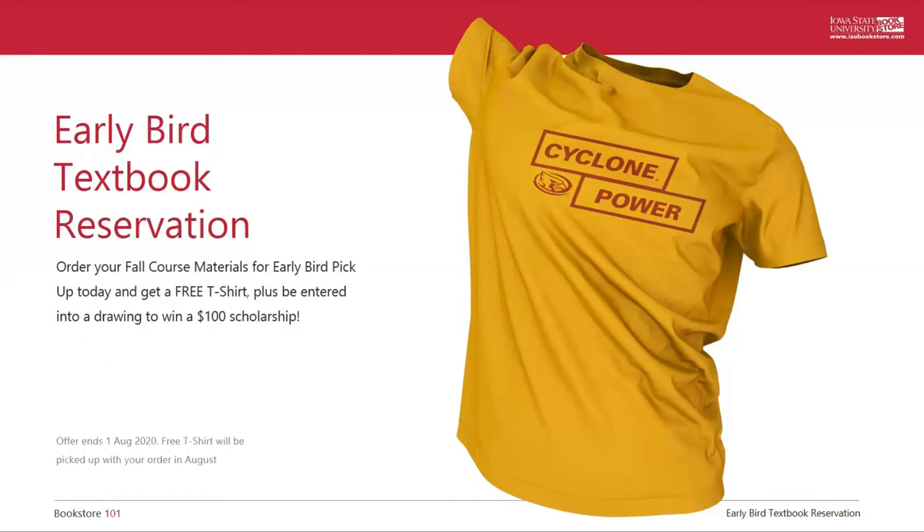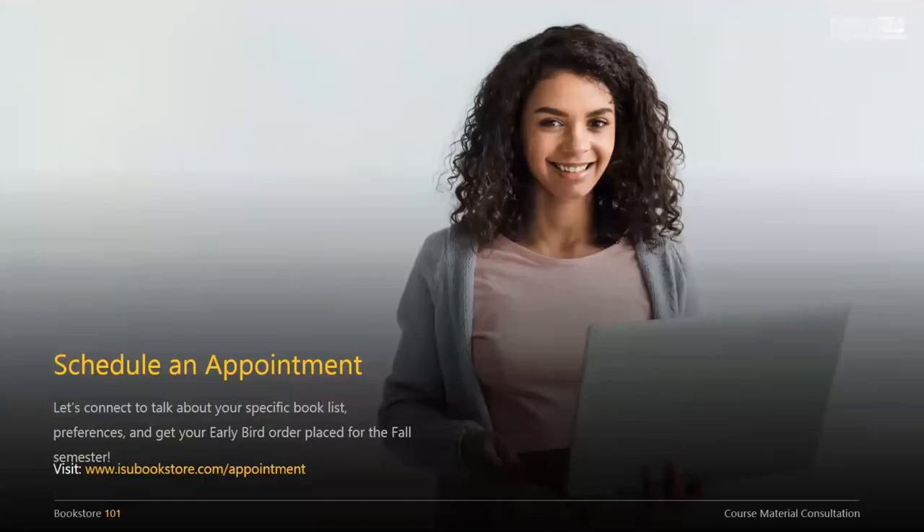I'm going to turn it back over to Dani and she's going to tell you about our online appointment process that we have going on here in July. So once you've registered for classes, you can schedule a virtual appointment with Heather, myself, or one of our other course material experts to have someone walk you through your book list. We will explain your specific book list as well as go through your options, preferences, and any other course material questions you may have. You can sign up for an appointment at isubookstore.com/appointment.